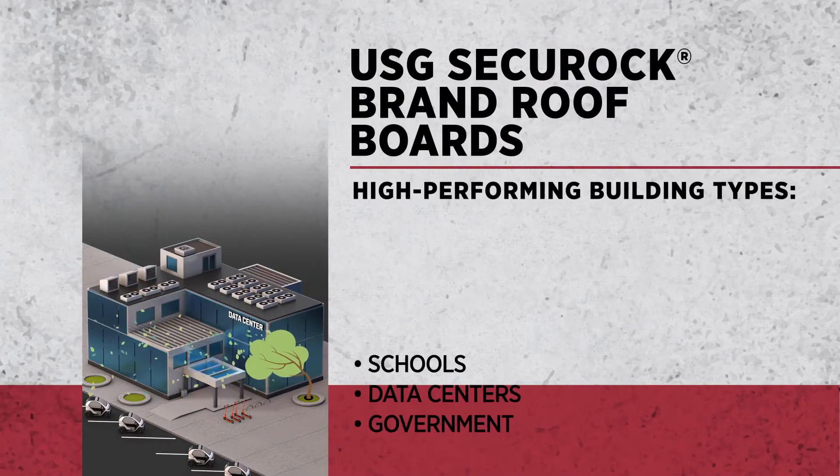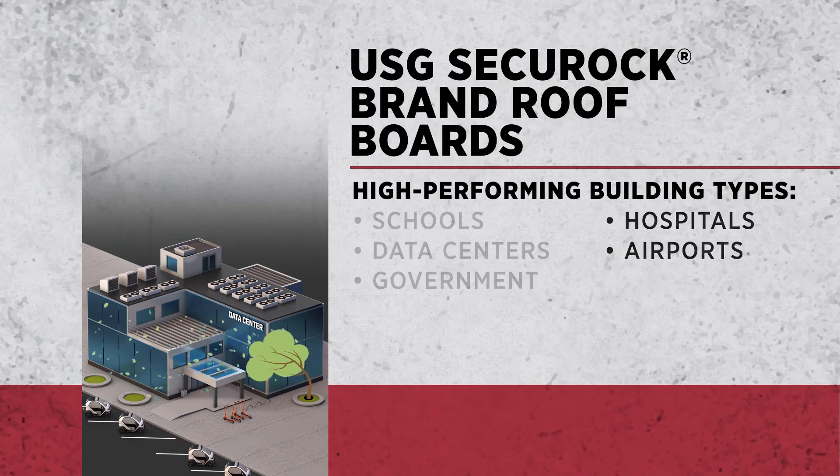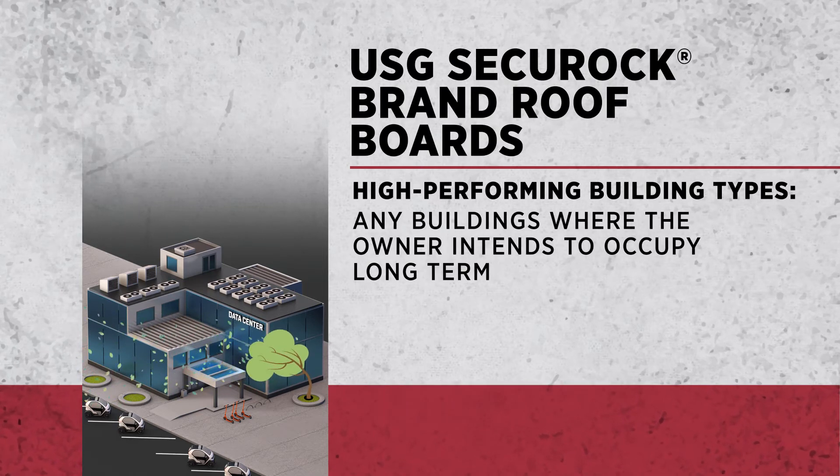That 25% is made up primarily of what we would call high-performing or critical buildings — so schools, hospitals, data centers, airports — buildings where the owner is going to be in for the long term and they want these buildings to last the long term.